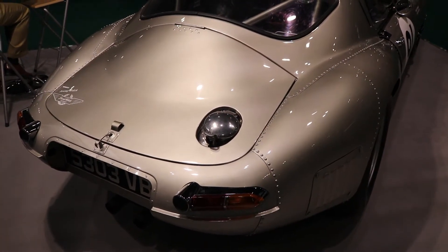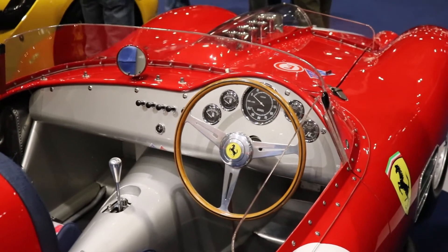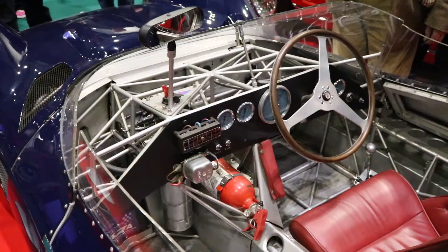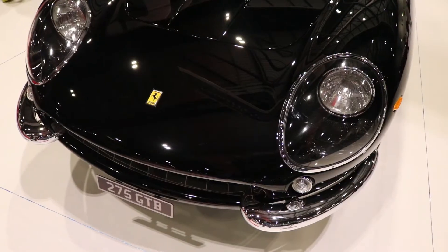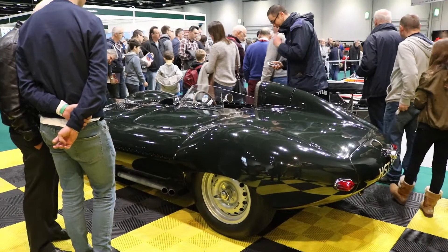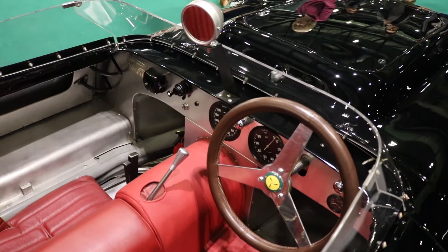This is what happens when you try and film a D-Type at a busy show. The all new Lister Knobbly was a work of art, definitely a car I'm intrigued by. It was great seeing it in person.